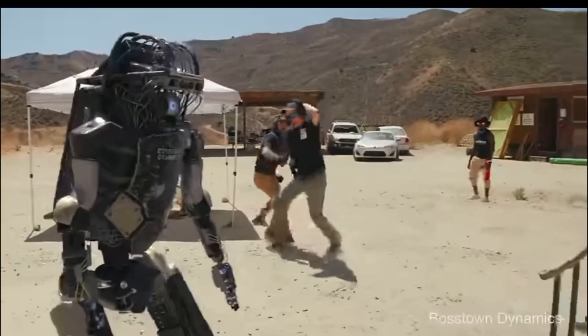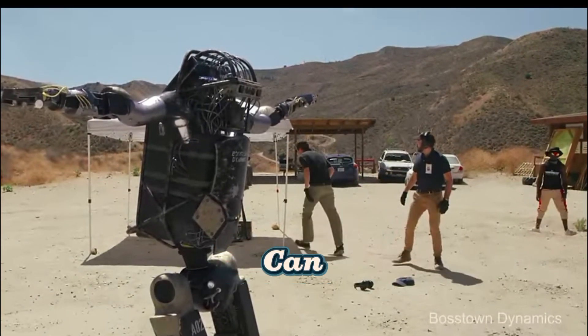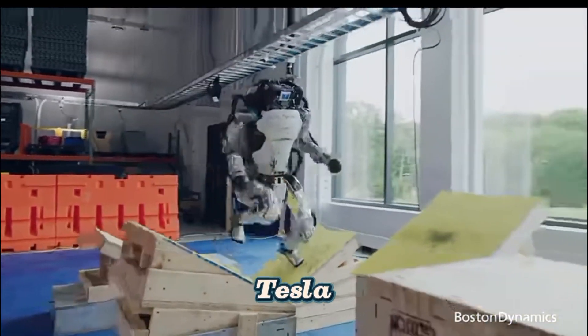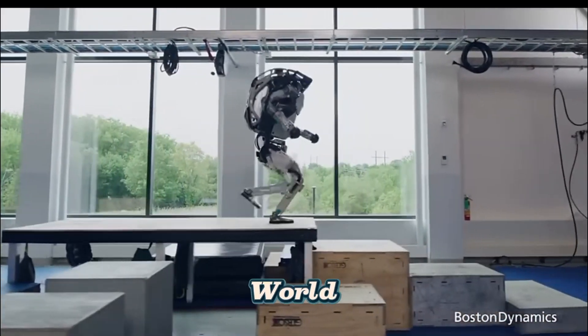Simulation-Based Training: Learning before touching the real world. Training robots in real environments can be expensive, slow, and risky. That's why companies like Boston Dynamics, Tesla, and OpenAI use simulated training before deploying robots in real-world tasks.